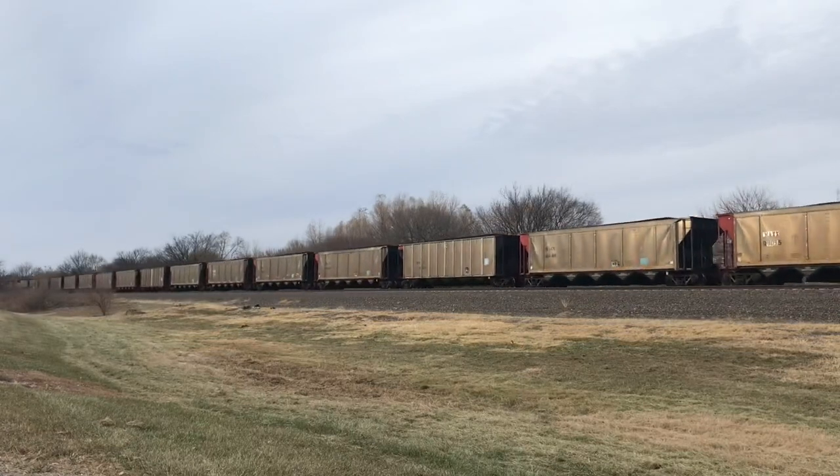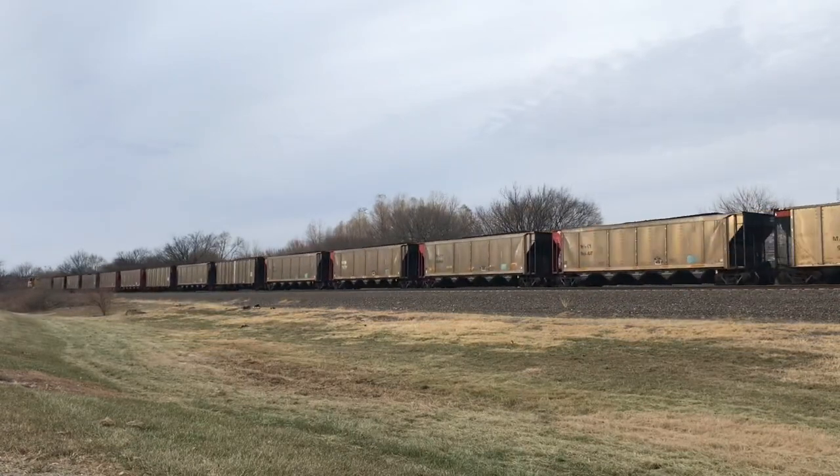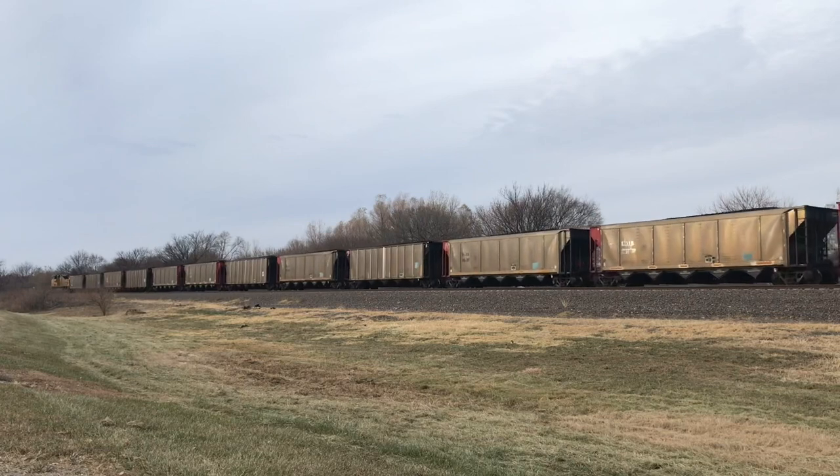After a slow, long coal train, here came the rear DPU: UP SD70AH number 9071.